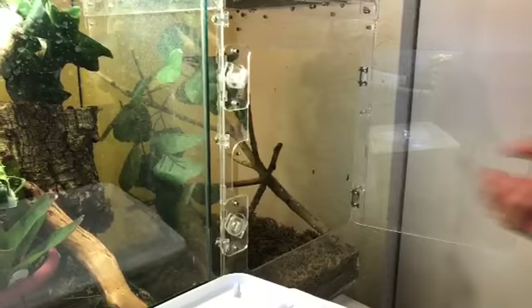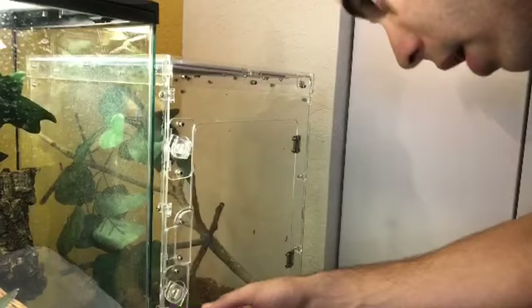This little guy here — he's shedding so I don't want to bother him — that's the satanic leaf-tailed gecko.